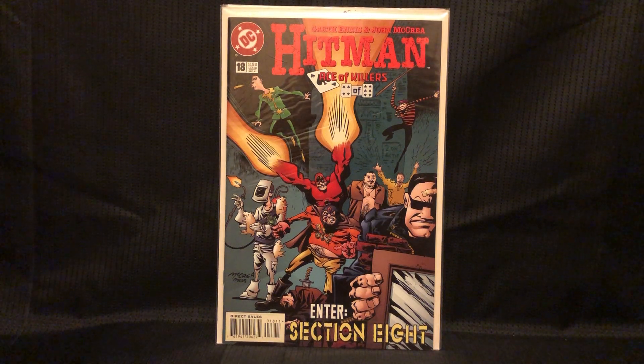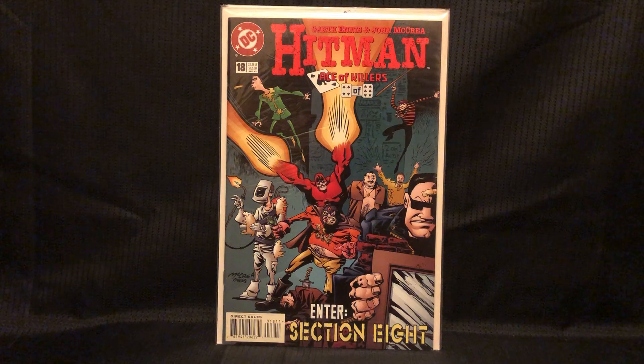Hey, what's up guys? Bullseye here, coming at you with another haul. Happy Star Wars Day, and also happy Free Comic Book Day. I did not get out to any stores today, but one of my local stores put out a bunch of new dollar books last night, and this is mostly from that. I have some other stuff too.